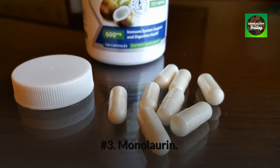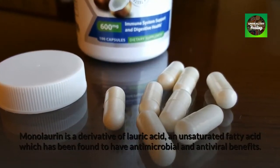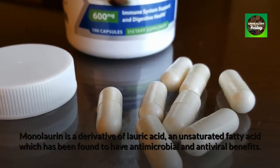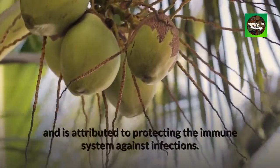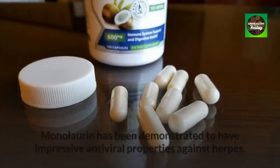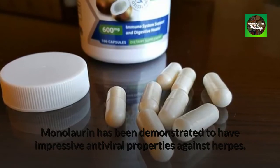Number 3: Monolaurin. Monolaurin is a derivative of lauric acid, an unsaturated fatty acid which has been found to have antimicrobial and antiviral benefits. It is found naturally in breast milk and coconuts and is attributed to protecting the immune system against infections. Monolaurin has been demonstrated to have impressive antiviral properties against herpes.